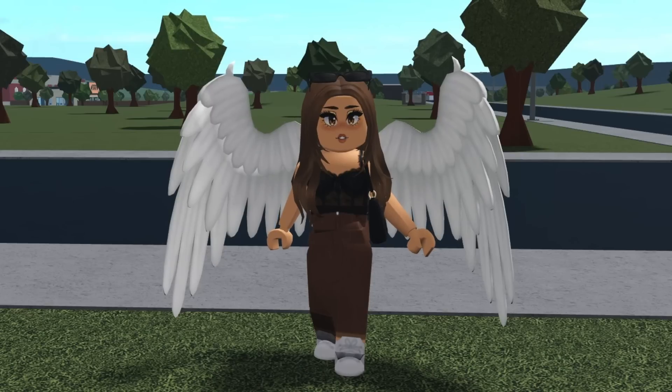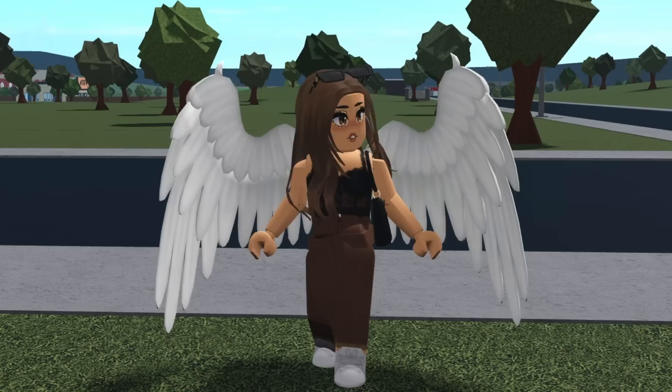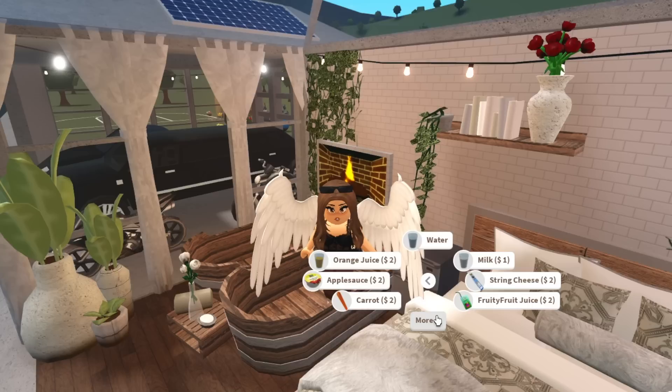Hey everyone, welcome back to another video — hopefully my audio is working this time. I'm going to be showing you all of the update secrets we know of from the gym update. I'd like to give credit to people on Twitter as well as my Discord, because some of you helped me find some of these. I found some myself too, and I'm really excited to share because there's a pretty decent amount of them. So if you go to Quick Meal...